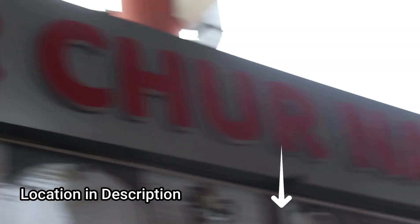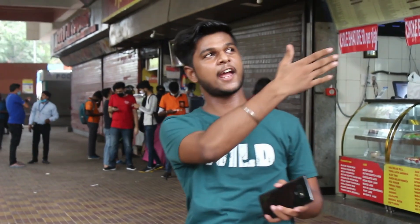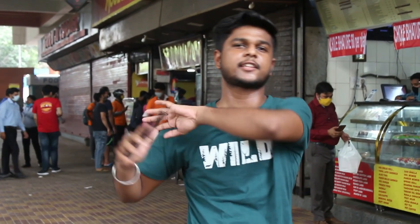The camera will show you the location. Chur Churan is very famous here — like Rajouri Chur Churan and Dwarka — and this is South Delhi's Sanjay Ji Chur Churan. Let's start the video and show you what's special here and what varieties are available.